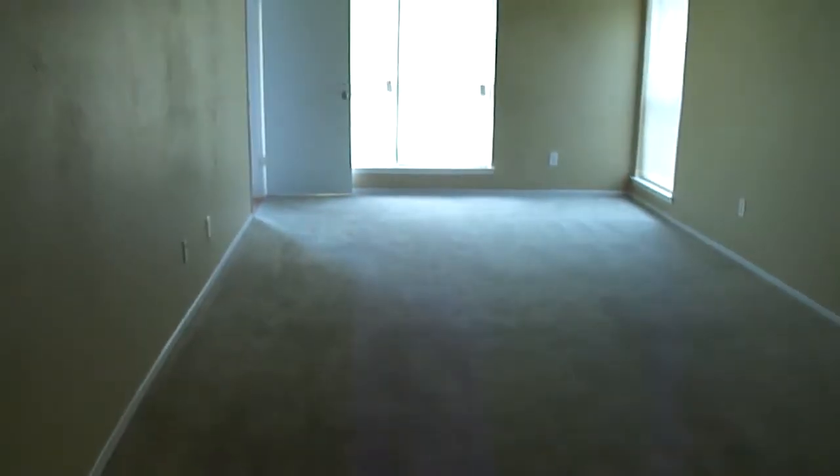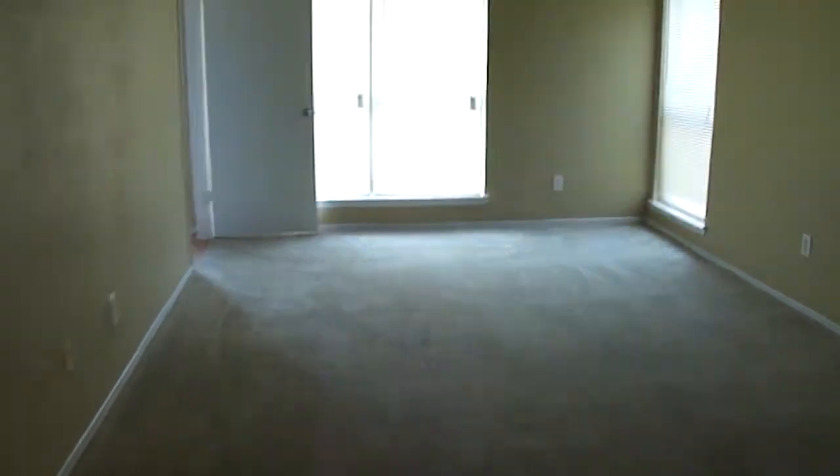I've got the closet back here. It's a very, very spacious bedroom.